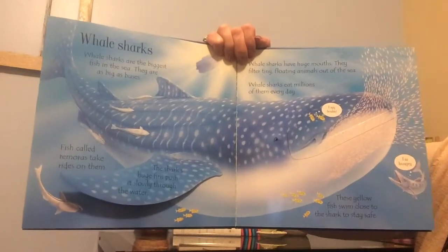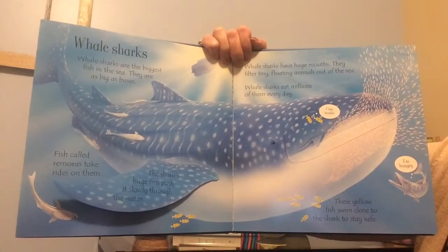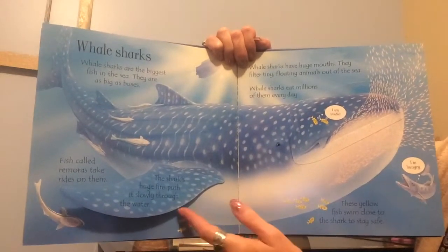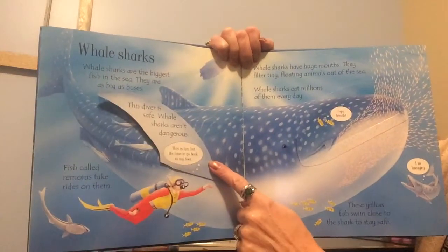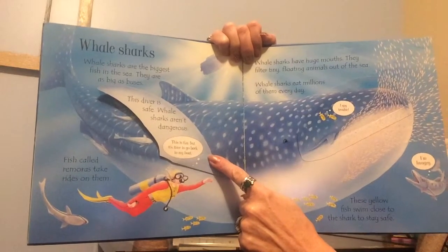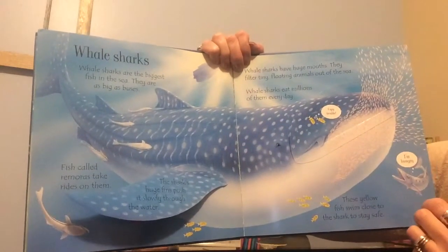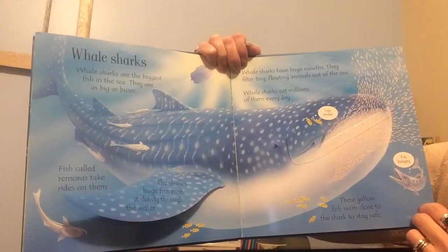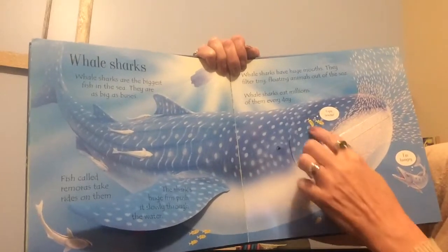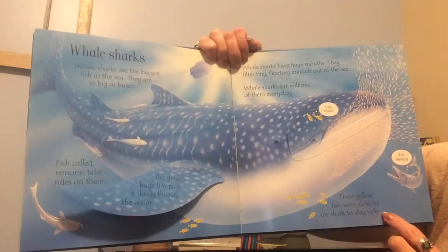Whale sharks. Whale sharks are the biggest fish in the sea. They're as big as buses. Fish called remoras take rides on them. The shark's huge fins push it slowly through the water. This diver is safe — whale sharks aren't dangerous. Whale sharks have huge mouths. They filter tiny floating animals out of the sea and eat millions of them every day. These yellow fish swim close to the shark to stay safe.